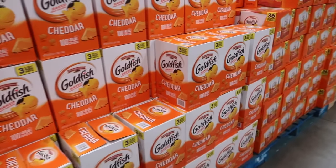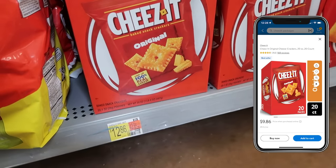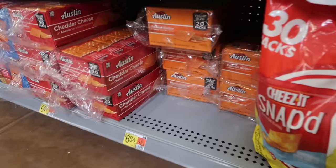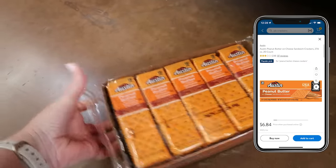Even though it usually saves money to forgo individual pre-portioned snacks and buy the big package, I understand the value of having pre-portioned items, especially for packing lunches or going out. So instead of picking up the 20-count box of individual bags of Cheez-Its at my Walmart for $9.86, I picked up a package of 20-count peanut butter crackers for $6.84. The same number of packages, and in my opinion a little more satisfying because it has more calories and protein — and I'm saving about 30%. These are frequent flyers not just in our kitchen, but in a lot of family kitchens.